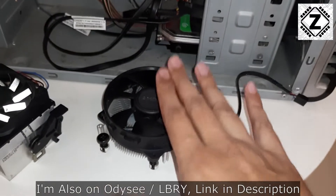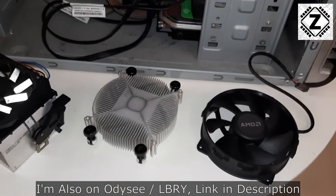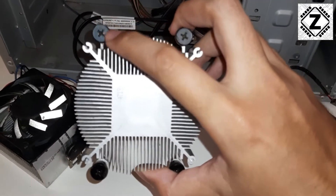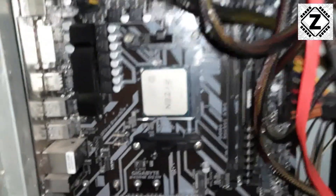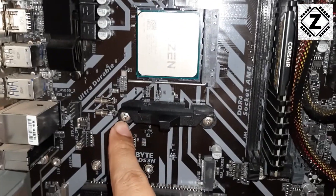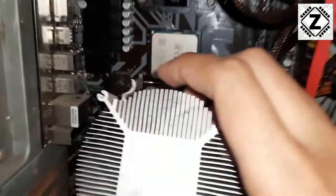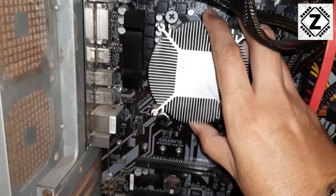I'll tell you a small trick on how to install them. This is the latest Wraith cooler and the way it mounts is slightly different — it has these four black screws, one, two, three, four, and it directly screws onto your CPU.